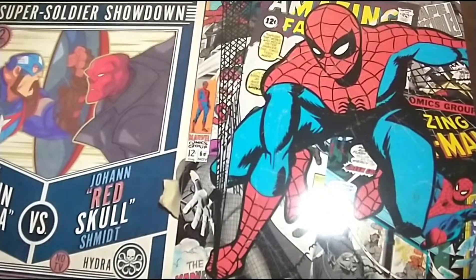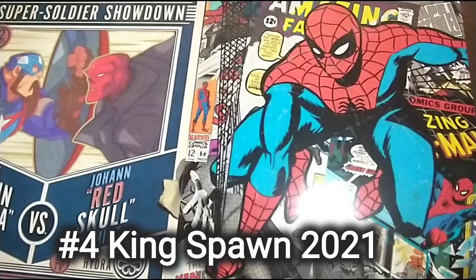Hey, this is Neil from Eternals Budget Comics. Just doing a quick pick-ups video. The first book is Kingspawn Number 4.